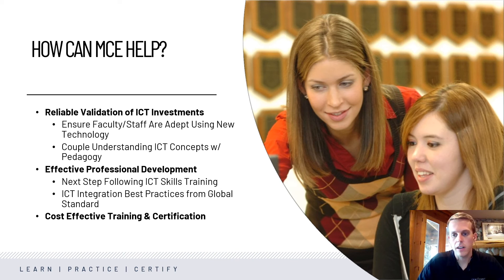It's a fairly inexpensive exam — it's $15 a pop, and it's available at shop.certiport.com if you just want it for professional development. Or we have the ability to sell it to the institution and have multiple teachers taking it.